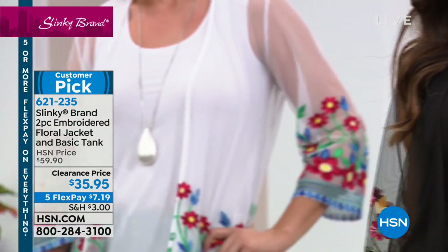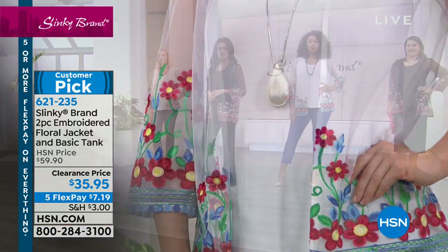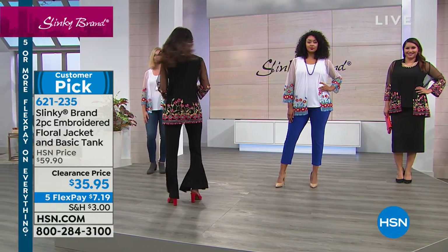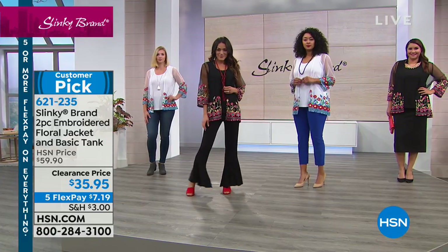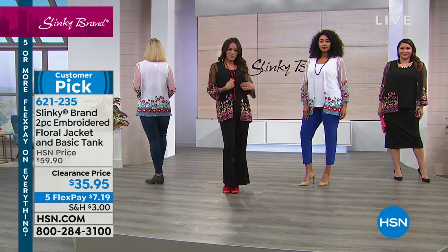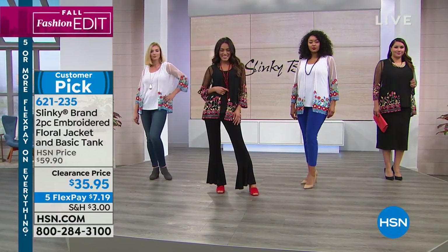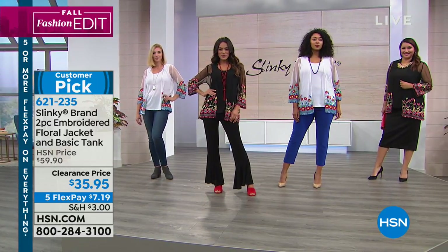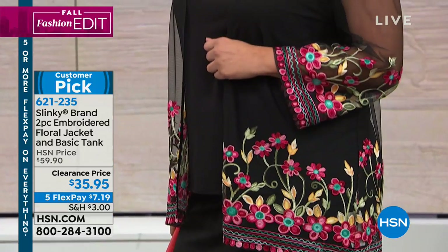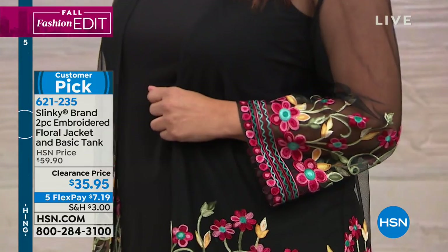The white is popular, but the navy — we have like under 25 left. We originally brought these in extra small to 3X. The deal here is that you'll obviously wear the tank with everything, but the jacket just enlivens everything. That embroidery — you're seeing the beautiful embroidery around the bottom and on the sleeve. It's so rich, so dimensional. You're getting this beautiful mesh jacket with the matching tank.